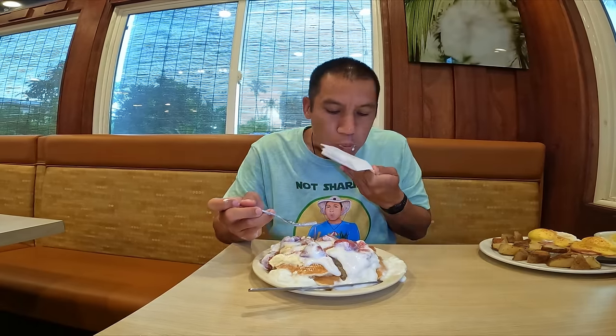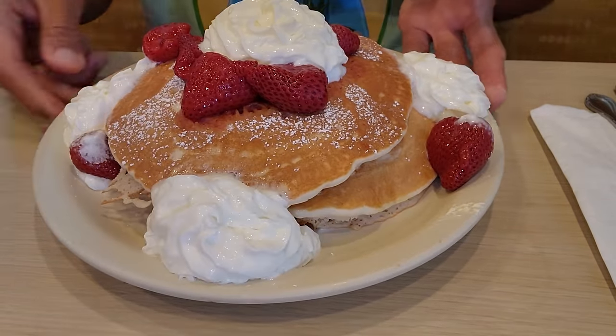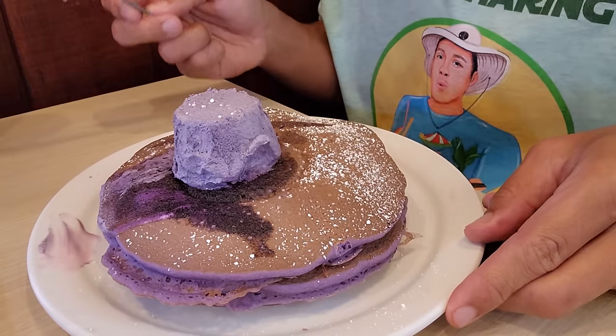This is pure indulgence. Look at this soft, fluffy pancake. Here's all the butter with whipped cream, and the strawberries are fresh. I wouldn't mind eating this more and more, but I do have to try the ube pancakes over here.